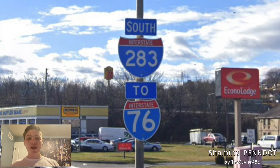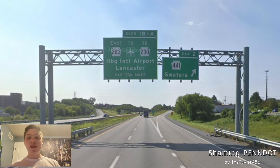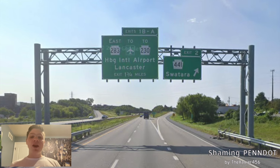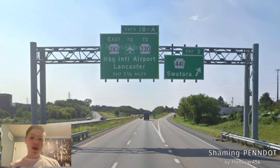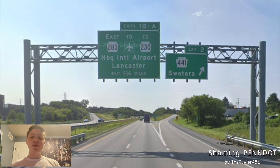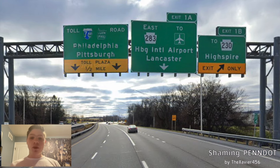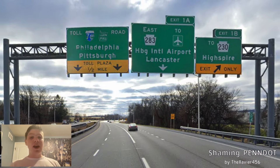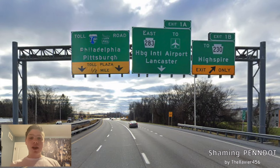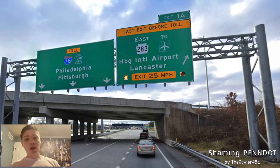Here is our first reassurance shield of I-283, and we also get a nice two I-76 shield right here as well. The only other exit we get in this stretch of I-283 is for PA-441, which gets signed for Swatara. We'll next be meeting PA-283 to the airport and PA-230, signed for Harrisburg International Airport and Lancaster. Here is the exit to PA-230, signed for High Spire. And we also get information for 283 eastbound for Harrisburg Airport and Lancaster. NI-76 is coming up — Toll Road, Pennsylvania Turnpike for Philadelphia and Pittsburgh. Obviously the right choices. And here is where we exit.